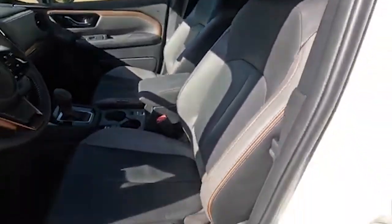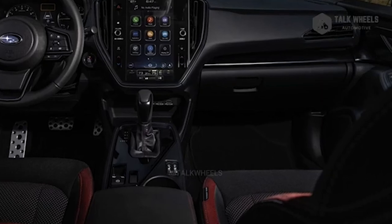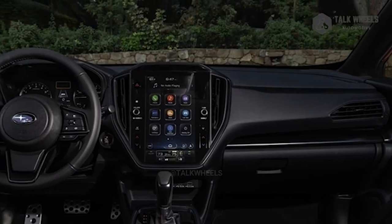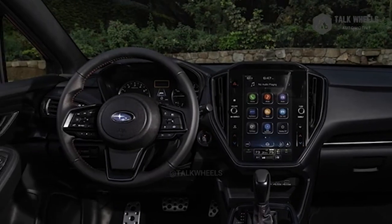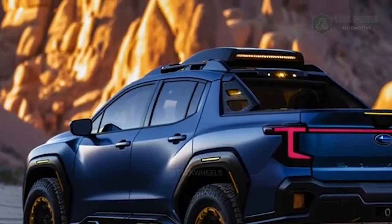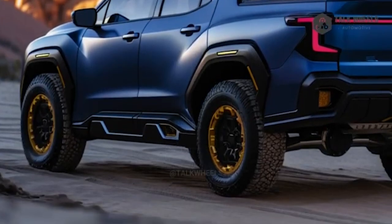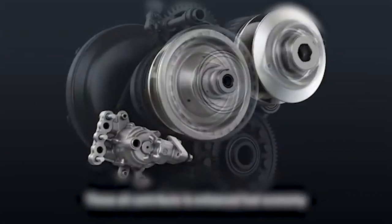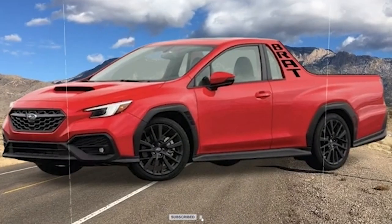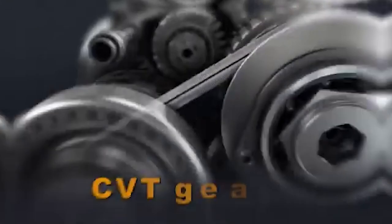Maintaining its predecessor's legendary all-wheel drive capabilities, the 2025 BRAT will be designed to conquer various terrains. Subaru's renowned symmetrical all-wheel drive system ensures optimal traction and stability, whether navigating city streets, winding mountain roads, or rugged off-road trails. While detailed specifications are still under wraps, there is a strong focus on towing capacity, payload, and fuel economy, ensuring the BRAT excels in practical utility without compromising performance.